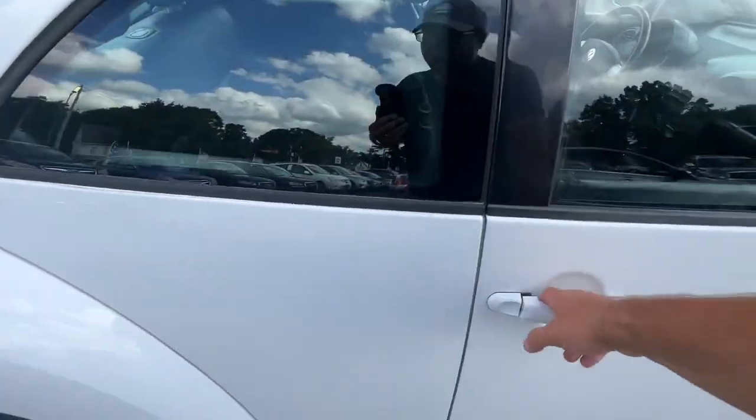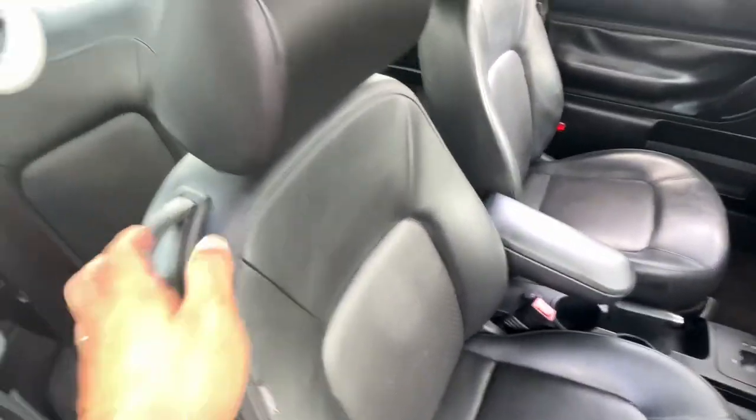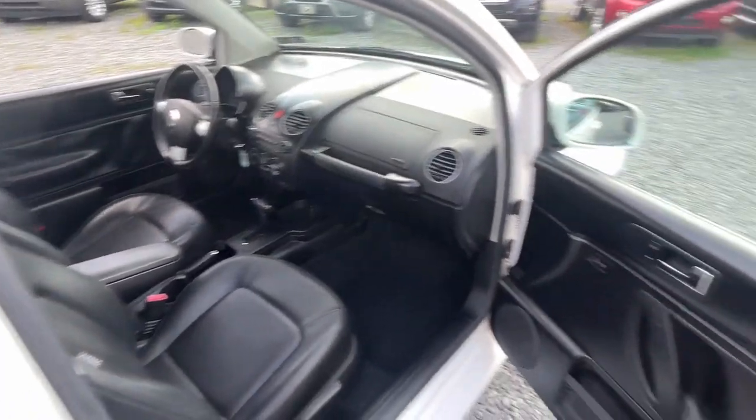It's got power windows, locks and mirrors, alloy wheels, CD player, nice sunroof, leather, side airbags. You have the seats down there and they fold. You can get into the hatch. Plenty of room.